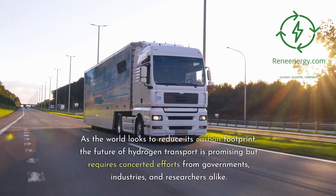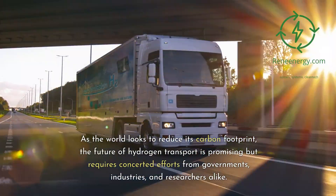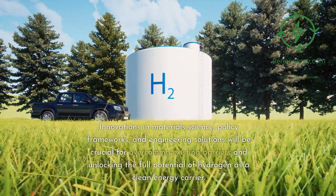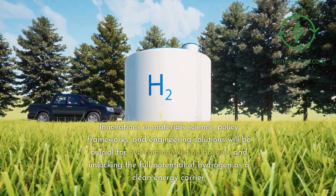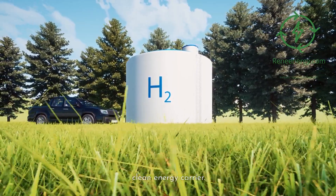As the world looks to reduce its carbon footprint, the future of hydrogen transport is promising but requires concerted efforts from governments, industries, and researchers alike. Innovations in materials science, policy frameworks, and engineering solutions will be crucial for overcoming existing barriers and unlocking the full potential of hydrogen as a clean energy carrier.